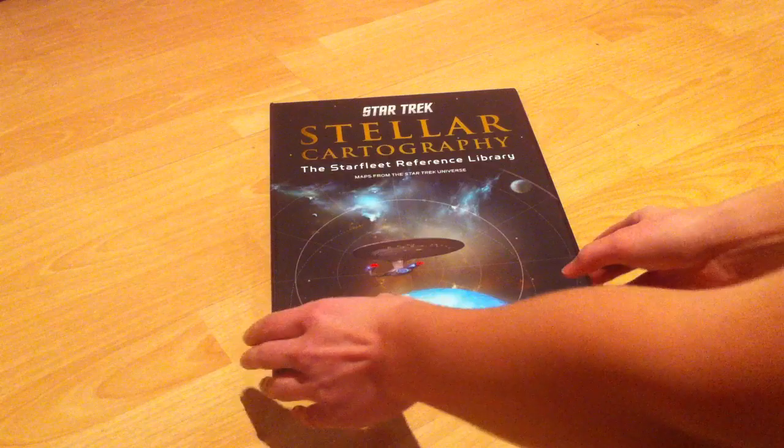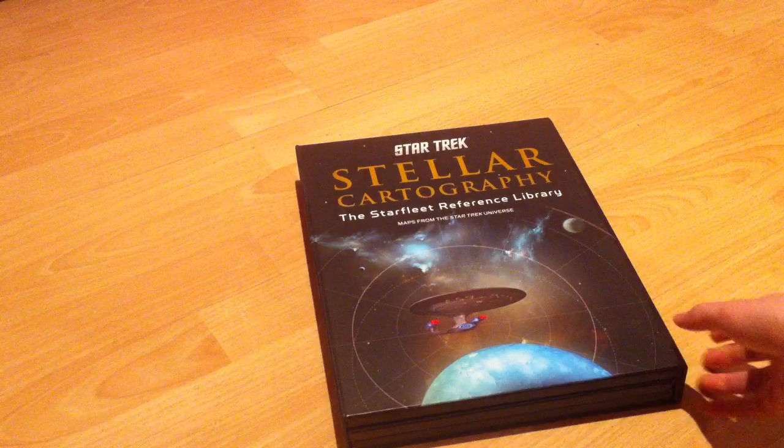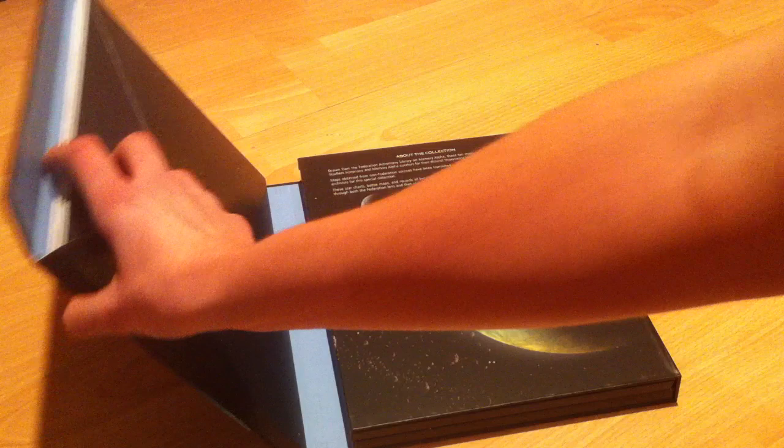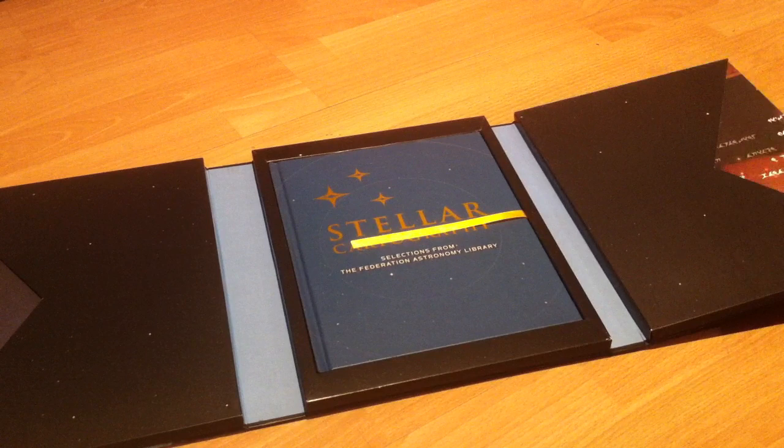It's come in a really gorgeous package. I can already tell that it's a high quality product just based on the box that it comes in. So this actually opens here. Let's see what we have inside.